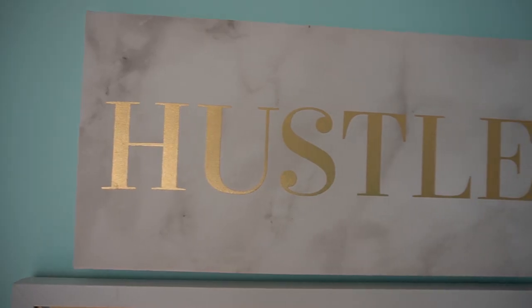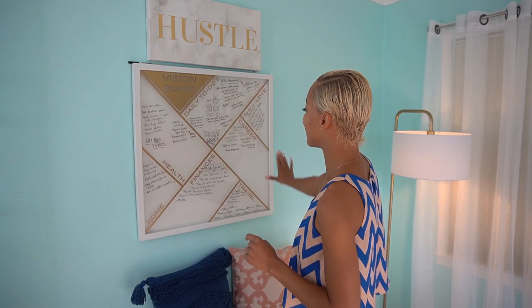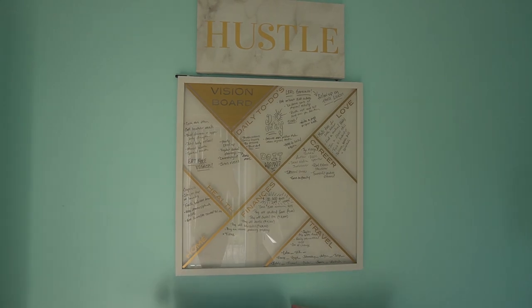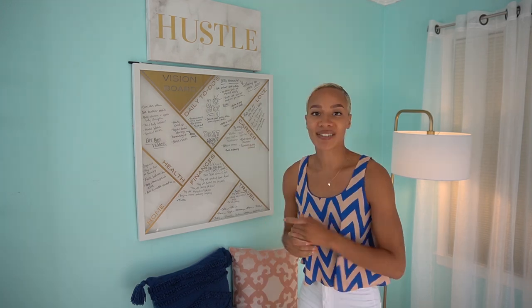This part of the room is the area that grounds me. Above this vision board is the word 'hustle' — and that's pretty much self-explanatory. Hustle, and even when you get it, hustle some more. Everyone who sees this board is absolutely in love with it. It is a vision board broken up into seven sections: daily intentions, love, career, travel, finances, home, and health. I've taken the time to fill in each spot with things that are important to me, my goals, and what I want to focus on day-to-day as well as long-term moving forward.